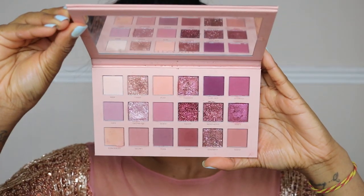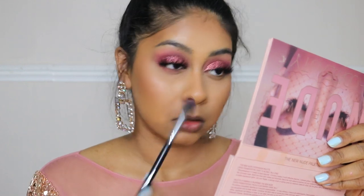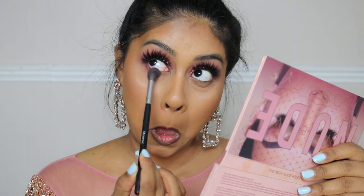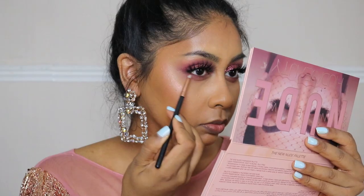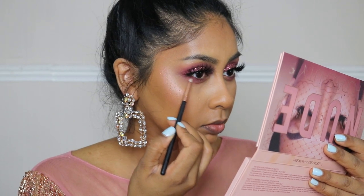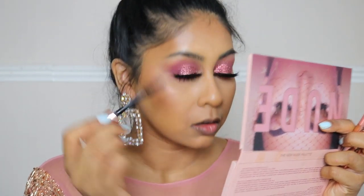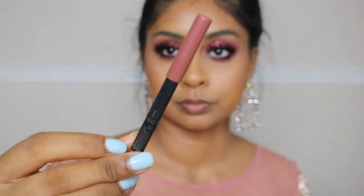Going back into the eyeshadow palette, I'm using the same shade we used earlier and buffing it onto the lower lash line. Then I'm using a slightly darker shade with a smaller brush, going really close to the lash line to give a bit more dimension and make the eyes look deeper and sultry. I also popped a bit more mascara on my lower lashes — and that's the eyes done!